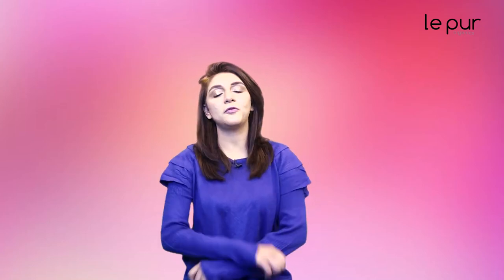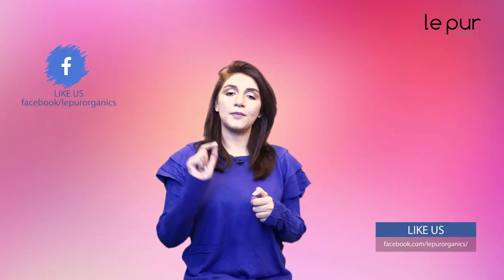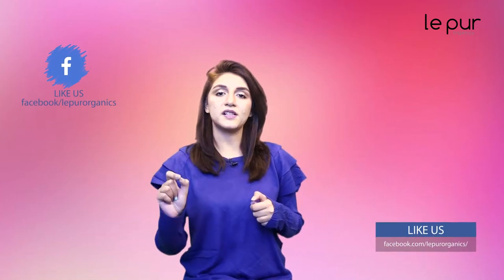Whoever likes this video, go to our Facebook page, Lipo of Organics, and like it. You can also go to the following option and click on the first option to get notified.